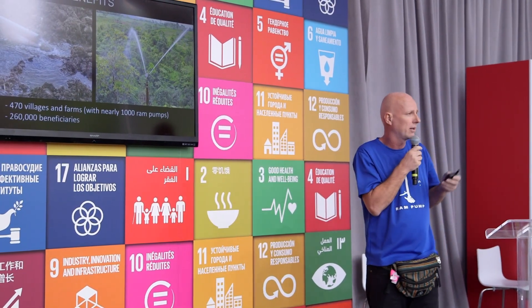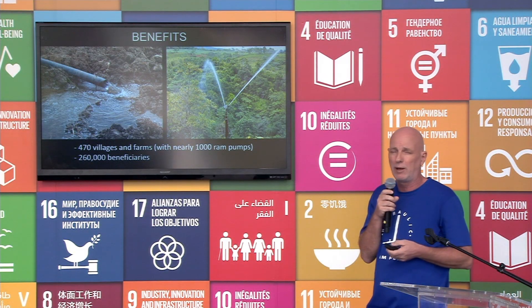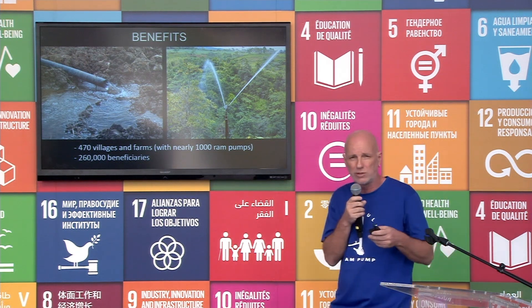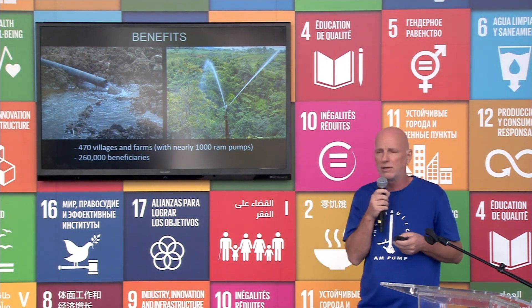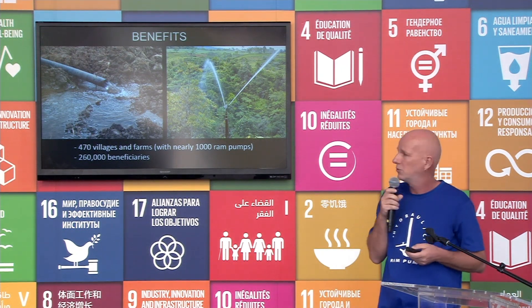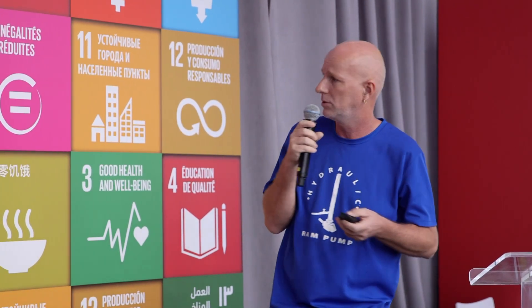Then agriculture: through the ram pump, bringing water near to the farm, you increase the production, and you also avoid crop failures. And if possible, you even add another crop cycle. In this whole story of what we have been doing, we have delivered water to 470 villages. That's around 100,000 ram pumps manufactured locally. And we have benefited some 260,000 people with that.